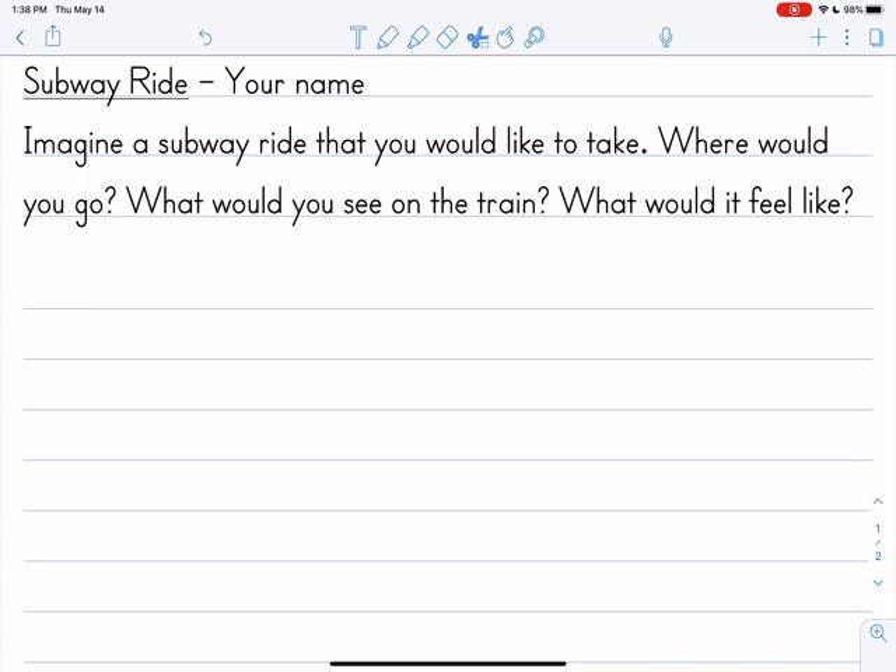All right, boys and girls, are you all set? Do you have your writer's notebook or a sheet of paper, pencil, and some crayons? Let's start by writing the title of the book — it's called Subway Ride — and you can write your first and your last name next to that. The directions say: imagine a subway ride that you would like to take. Where would you go? You can go anywhere in the world — another city, another country, a short or long train ride.